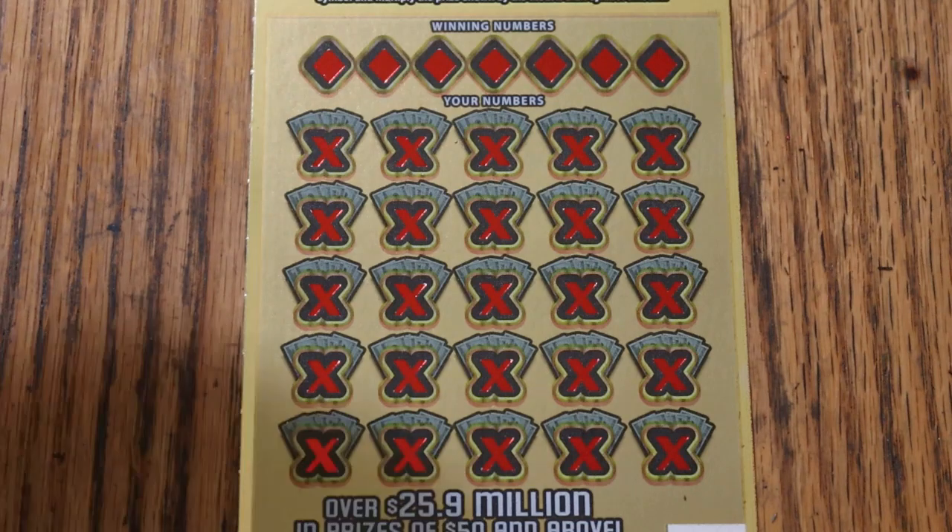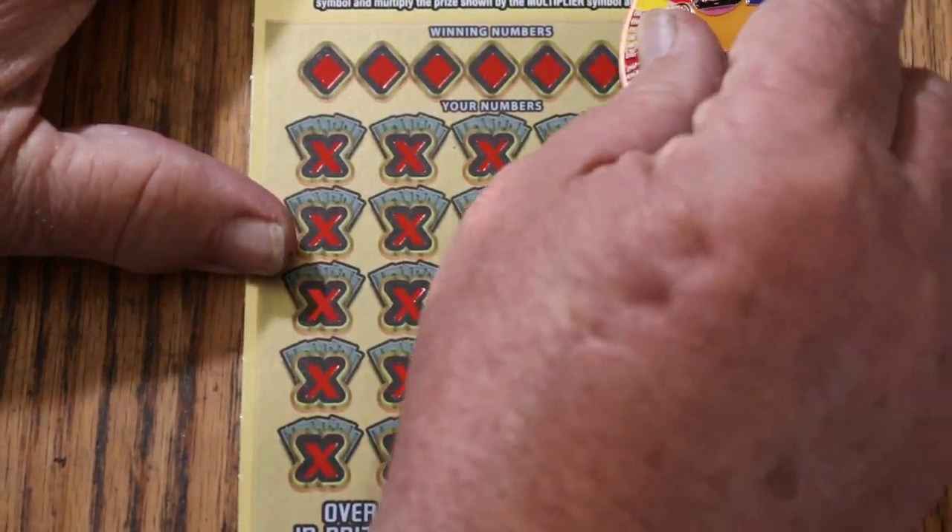We're on ticket 26, winding down the book. Here we go.